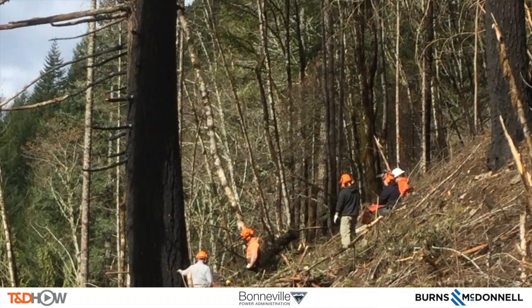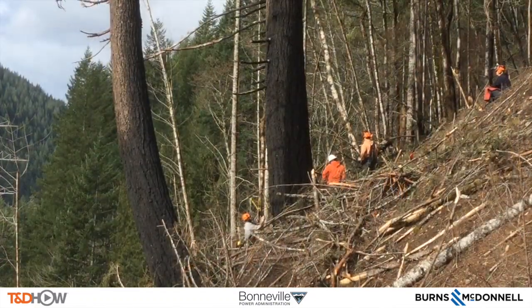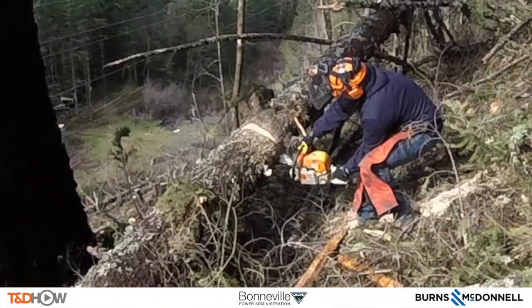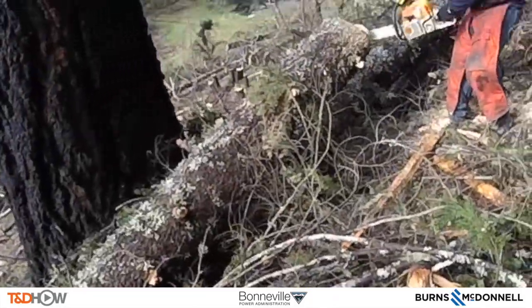Here is the crew at the base of one of these fire damaged trees that needs to come down. The reason this tree has to come down — you can see the charring at the bottom. That tree is in danger of falling and taking out the line. One of the first tasks is to clear out trees that have already fallen.